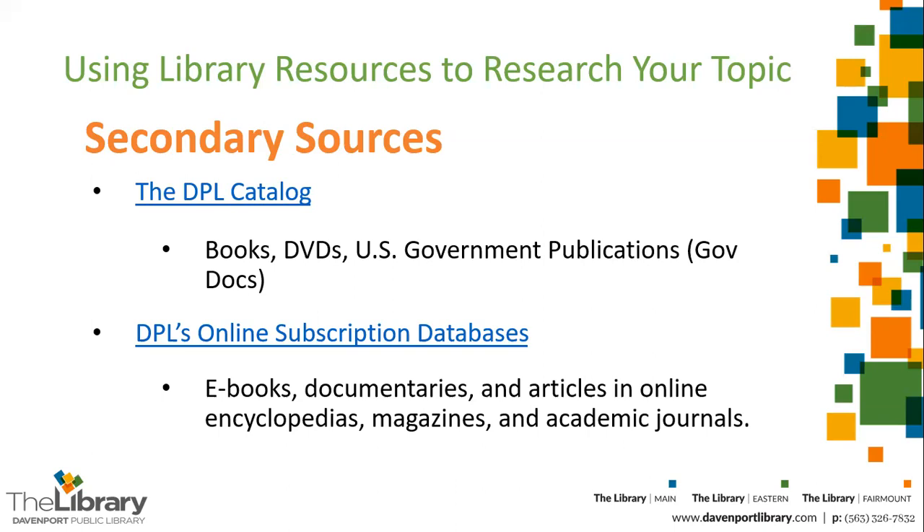The secondary sources we have can be searched in two ways. You could search them using our catalog. We'll also be talking about the secondary sources you can read or watch without actually having to come into the library. These are our subscription databases, which can be accessed online using your library card. They include ebooks, documentaries, and articles written for online encyclopedias, magazines, and academic journals. You can't get to these with a Google search — the library purchases these databases and then shares them with the public.